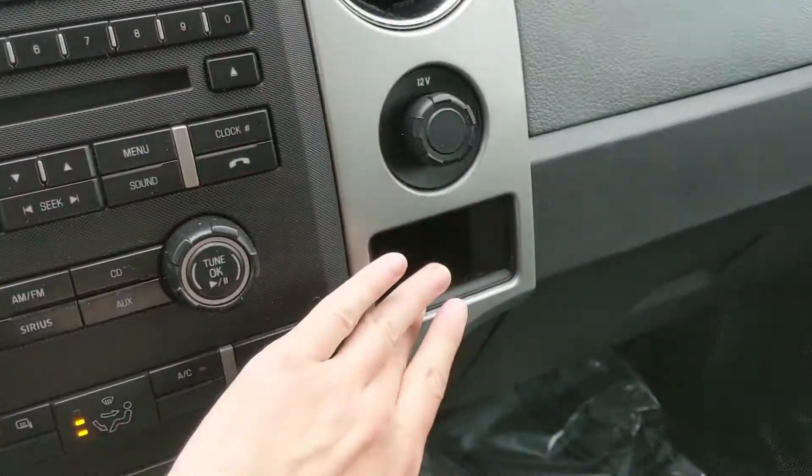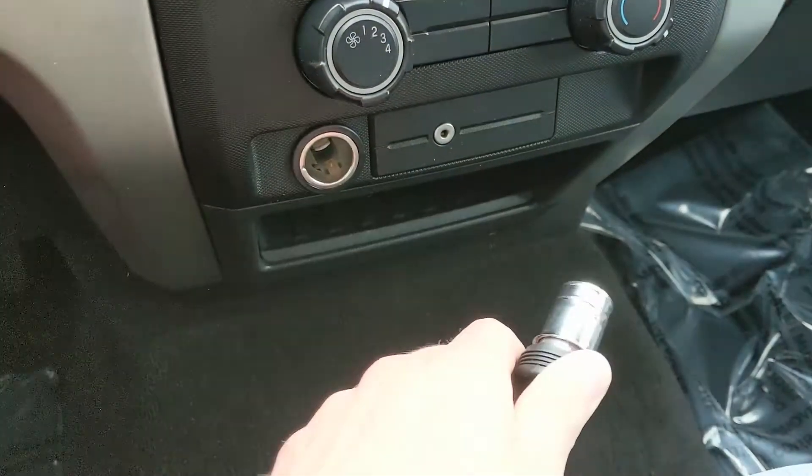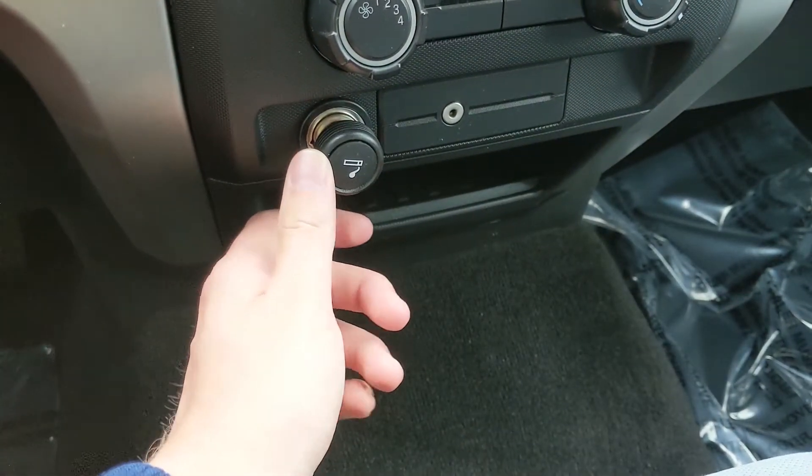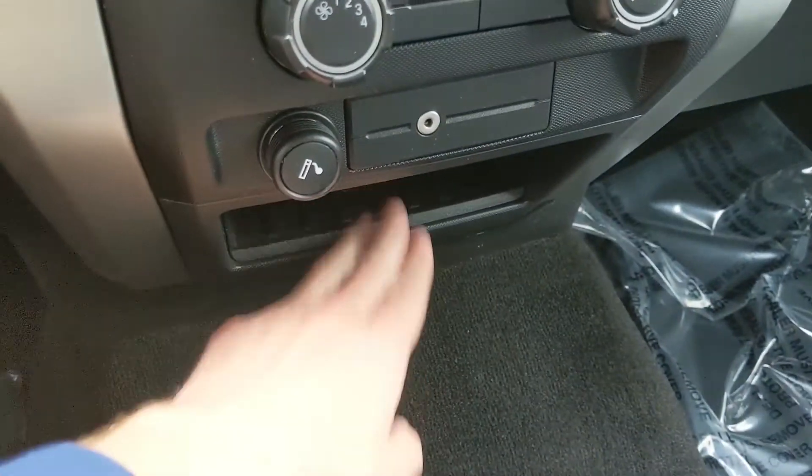Over on the right side, you have a 12-volt power outlet with a cubby beneath it. Then you also have a 12-volt power outlet with a cigarette lighter inside, an Auxiliary input, and a cubby beneath that.